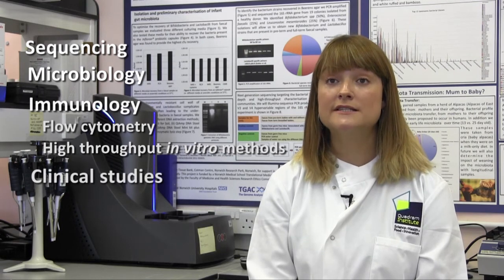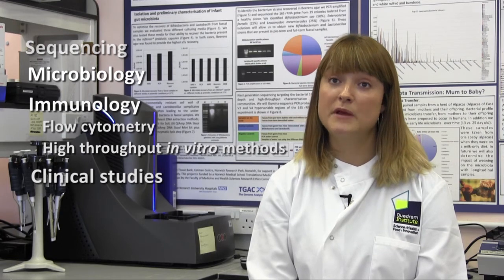Very importantly, we do a lot of clinical work where we're actually supplementing infants with beneficial bacteria and understanding how these probiotics actually colonise these infants and how they promote host health in these babies.